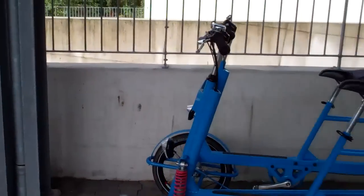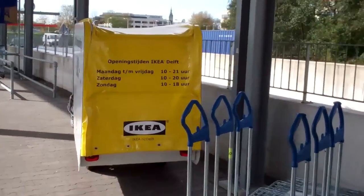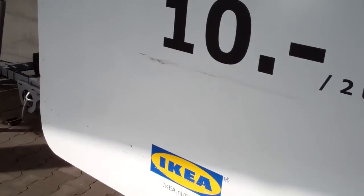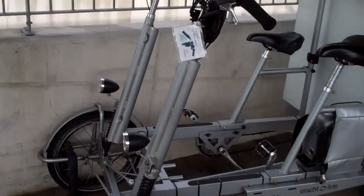Is it a good sign? Is the economy doing okay or not? Well, this is the older one — you know this one from an older fit — and another vracht fiets.